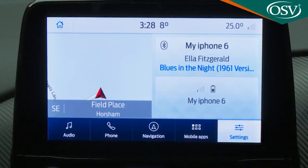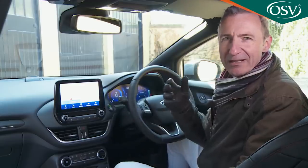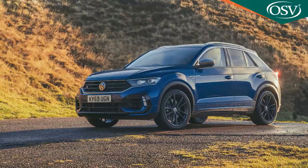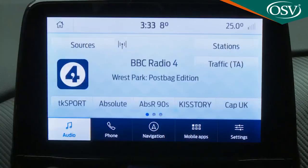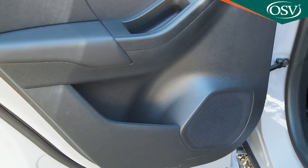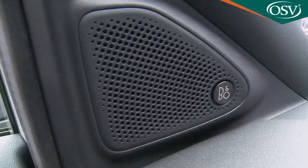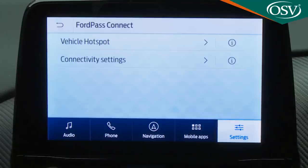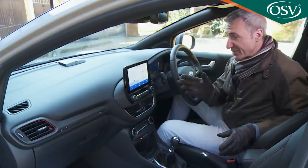There is voice control too, but it's nothing like as intuitive as a system you'll find in a rival Volkswagen T-Cross or T-Roc. On the plus side, Ford includes a much better DAB audio system than you'll get on most rivals — seven speakers as standard, with this car's premium 10-speaker B&O setup as an affordable option. Plus, as standard across the range, you get embedded Wi-Fi connectivity courtesy of the built-in modem included in this car's Ford Pass Connect package.